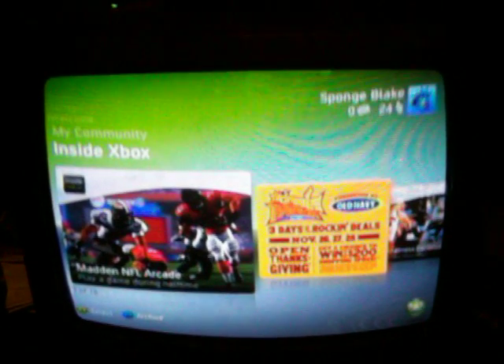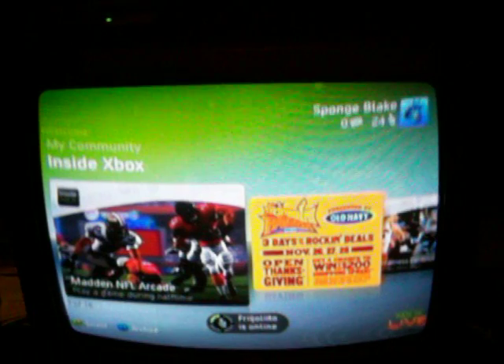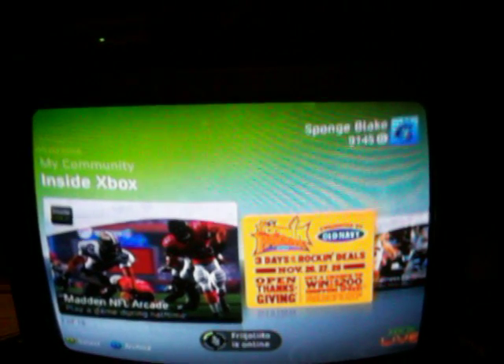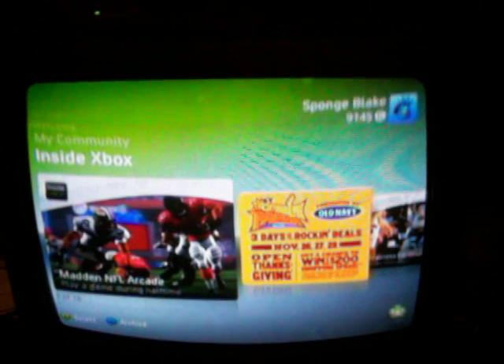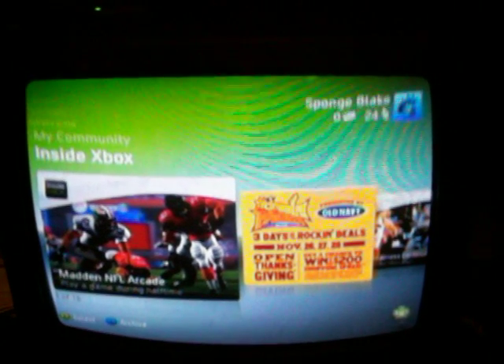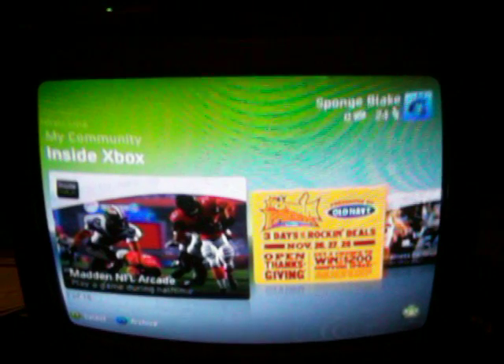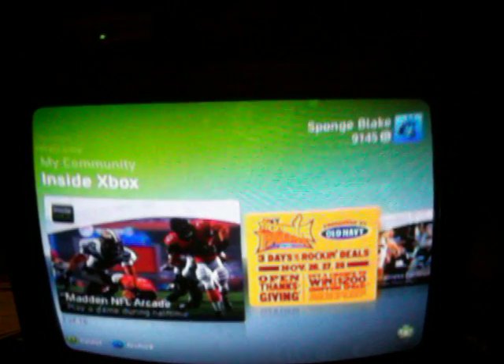But one of the downfalls, in my opinion, is that it's $50 for a year, and that's asking for a bit much — being that for $50 I can get a game. And I mean, PlayStation Network is free, so why shouldn't Xbox Live?